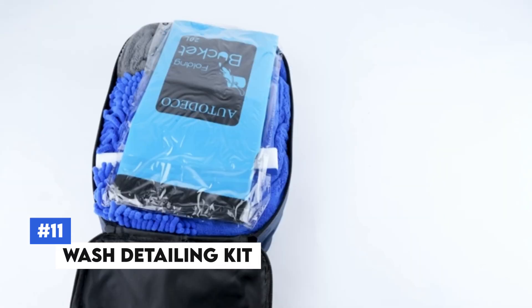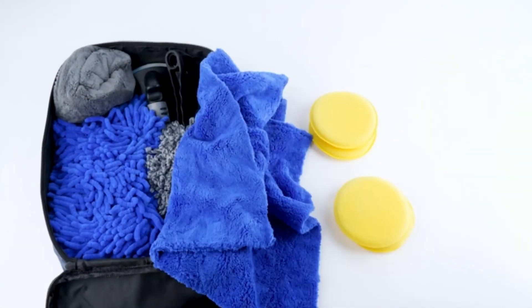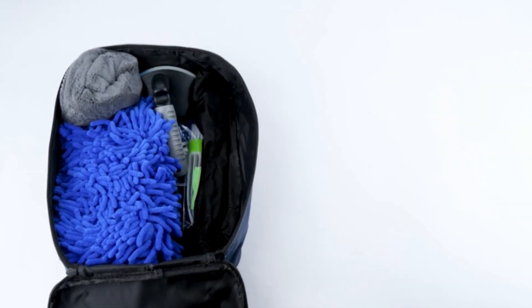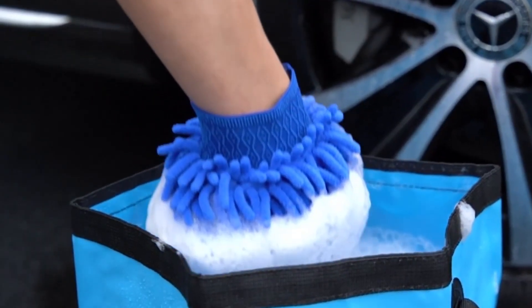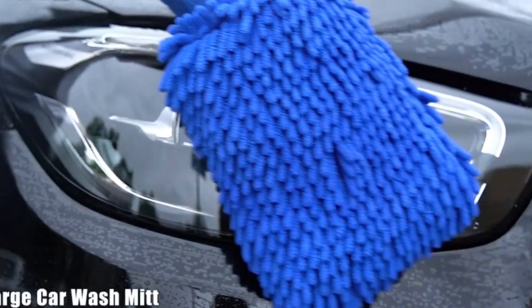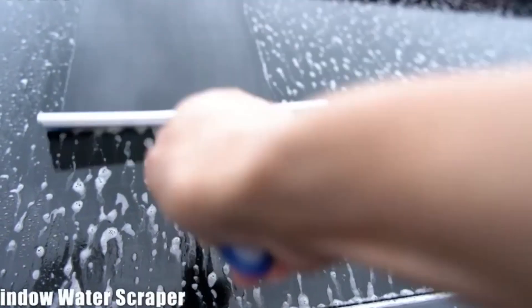Number 11: Wash Detailing Kit. The Wash Detailing Kit is a comprehensive solution for keeping your vehicle spotless. This kit includes everything you need to wash, polish, and detail your car — from microfiber towels to brushes and cleaning agents. The high-quality materials are safe for your car's paint and finish, preventing scratches and swirls. With the Wash Detailing Kit, you can achieve a professional-level clean at home, making your car shine like new.